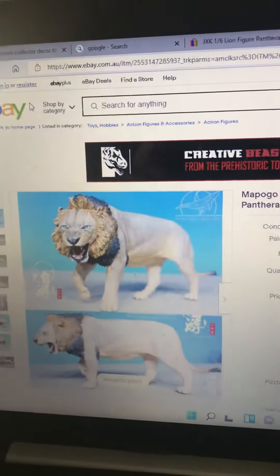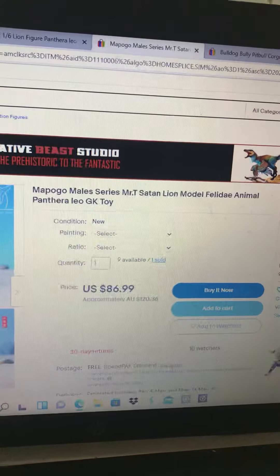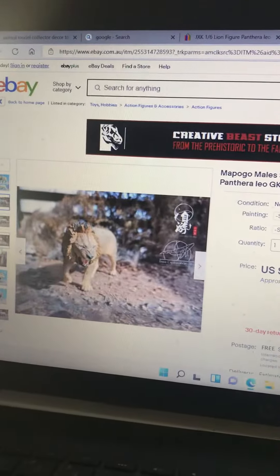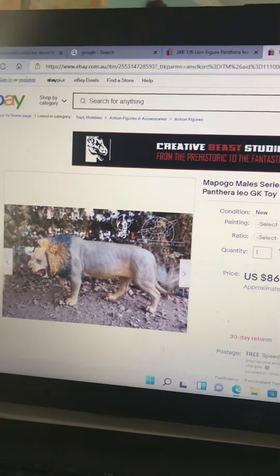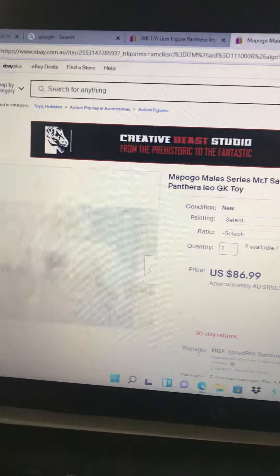I just saw something very freaking cool on eBay — the Mojo feline figure, or whatever the company is. Look at that, it looks dope! Mr. T may not be my favorite lion, but this model looks really freaking awesome.